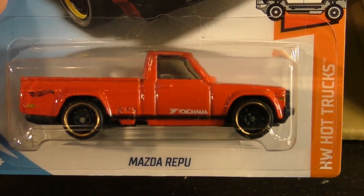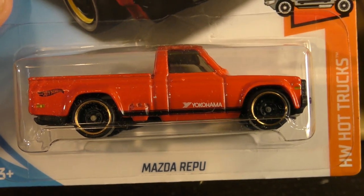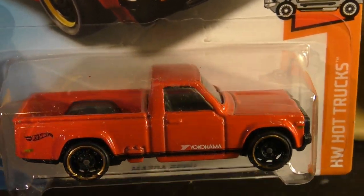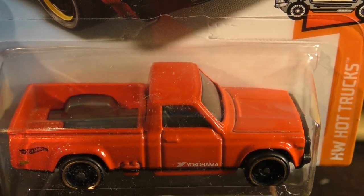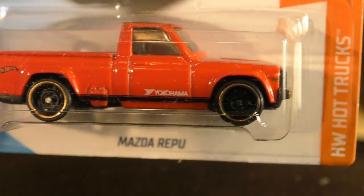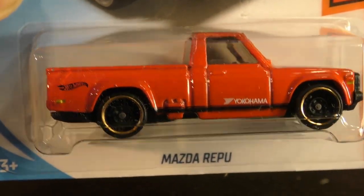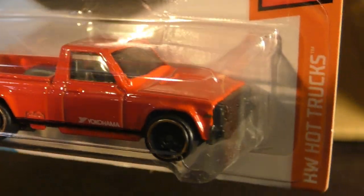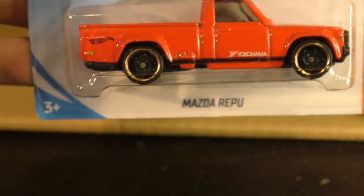Here's the Mazda REPU — Rotary Engine Pickup is what that stands for. It was a new model in 2017. This time it returns in red with a Yokohama logo on the side — it's in the Hot Truck series.